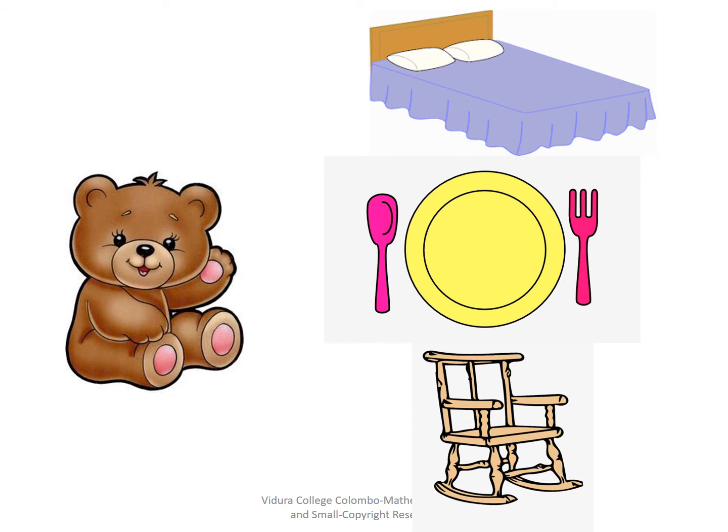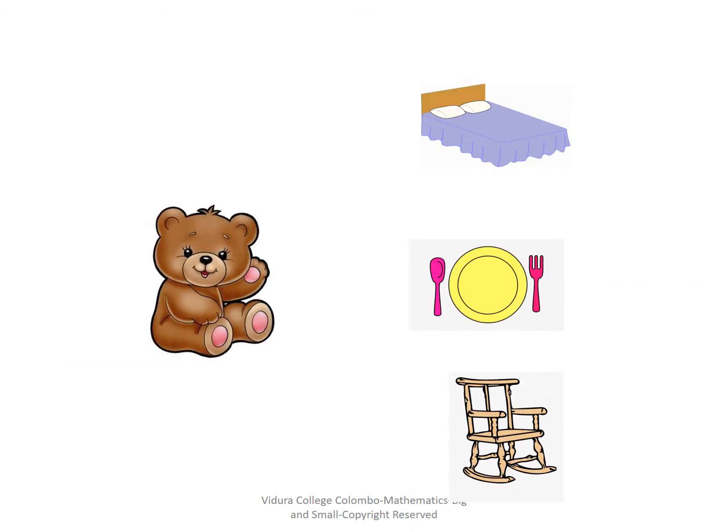The big bear needs big things: a big bed to sleep, a big plate to eat, and a big chair to sit. But the small bear does not need big things. Small bear needs a small bed to sleep, a small plate to eat, and a small chair to sit.